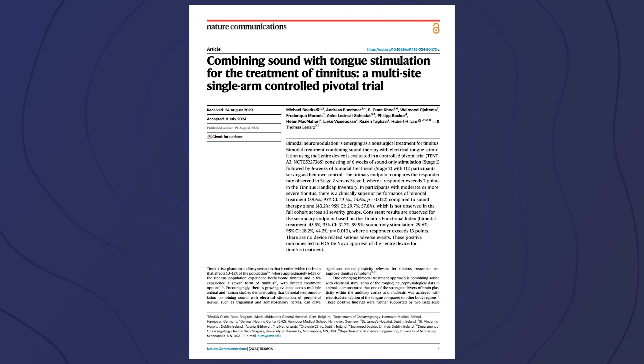The Lanier Tinnitus Treatment Device was granted de novo approval from the FDA back in March of 2023. They were able to achieve this very difficult to earn status thanks to their new TENT-A3 clinical trial results, which supported the results they saw in their TENT-A1 and TENT-A2 clinical trials. Let's take a deeper look at the research published in the Nature Communications peer-reviewed journal to see just how effective bimodal neuromodulation using Lanier actually is.